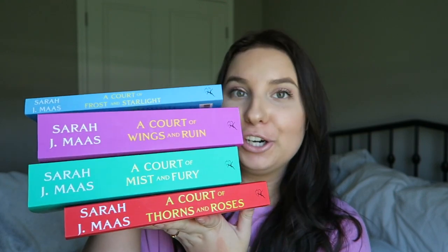I also forgot to mention: these books are definitely for a more mature audience. There are some spicy scenes, so if you're younger, probably not — ask your parents first. Anyway, those are my favorites for the month. I hope you all enjoyed and I will see you in my next video.